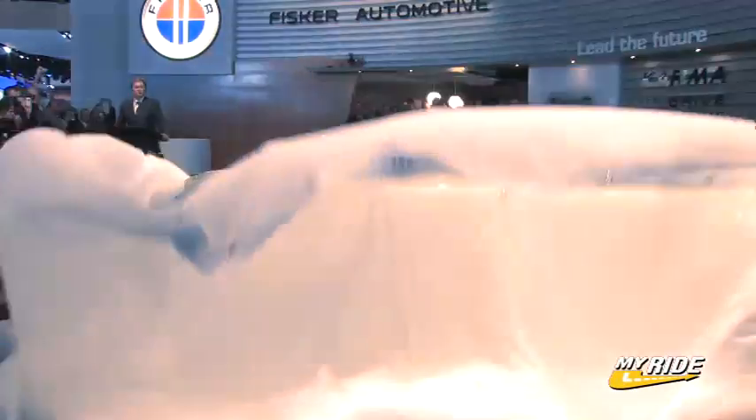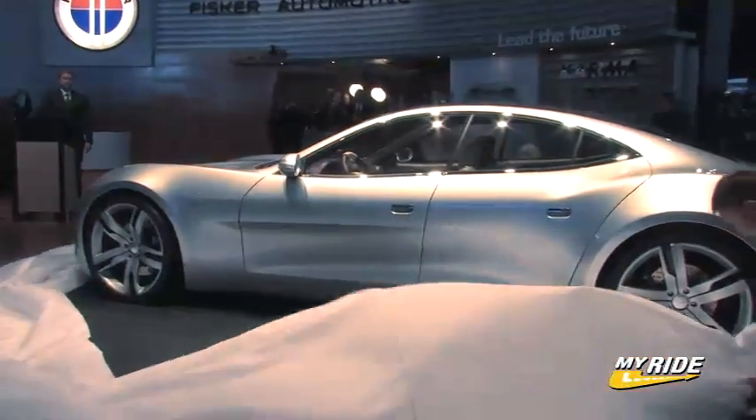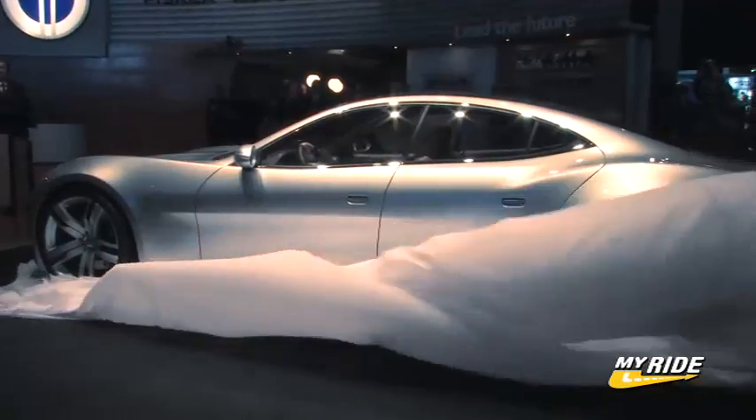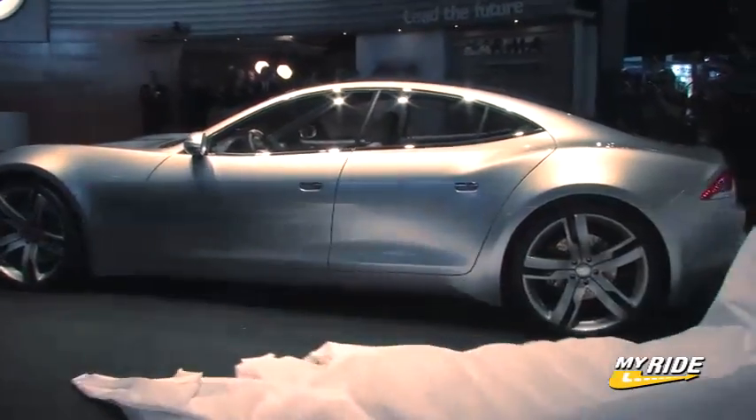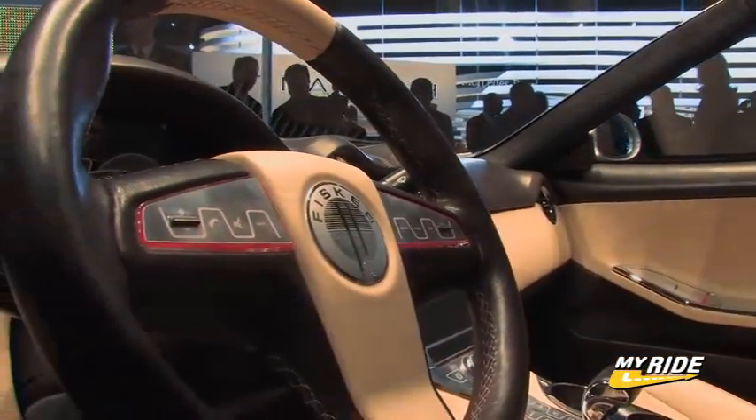Joining up with Quantum Technologies, the Fisker Karma looks to be the first of what Fisker Automotive calls its lineup of green vehicles that showcase performance and are built with more eco-friendly methods, meaning it wants people to drive beautiful fast cars that make environmental sense.